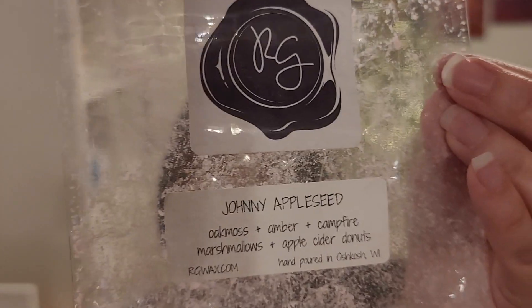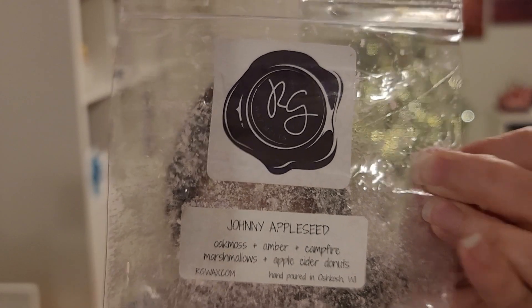Johnny Appleseed — my note says unscented. I tried this in multiple places and got nothing. Maybe it's my nose, maybe it's just the scent notes: Oak Moss, Amber, Campfire Marshmallow, Apple Cider Donuts. You would think with that I could smell it. I got very, very little — maybe an Oak Moss or Campfire type note, that's it. Definitely not worth repurchasing for me because I can't smell it.